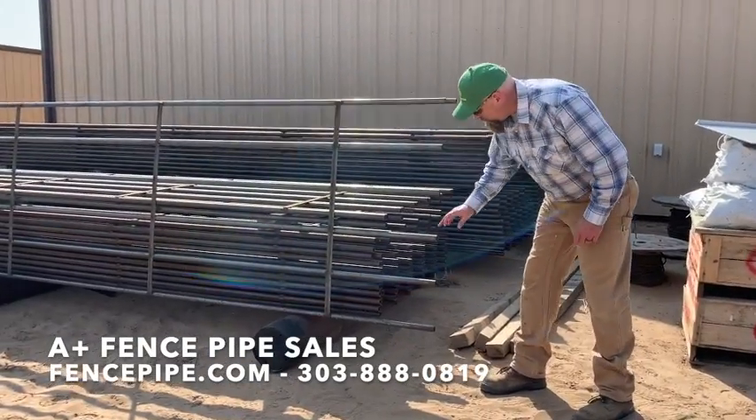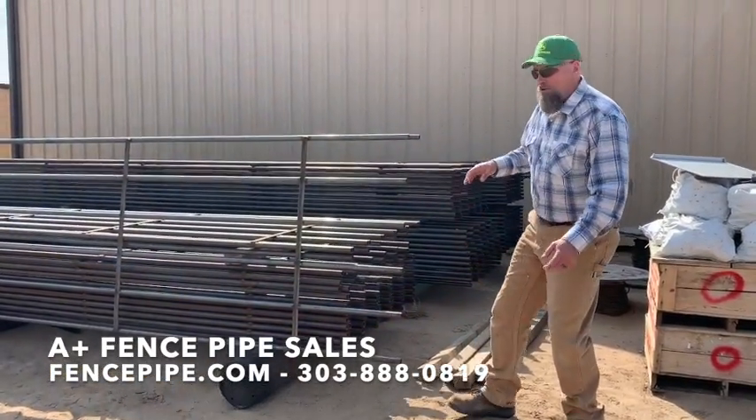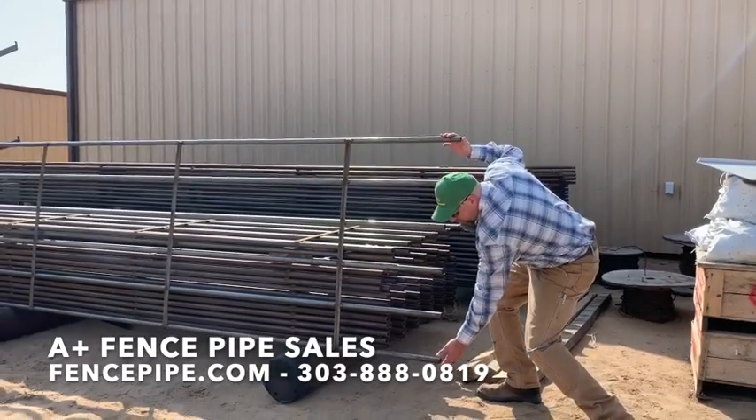This one here is six bar — one, two, three, four, five, six. All of our panels are four foot from top to bottom.